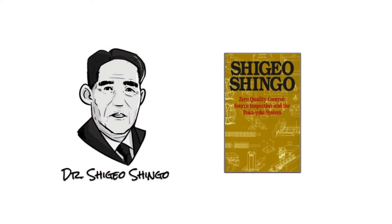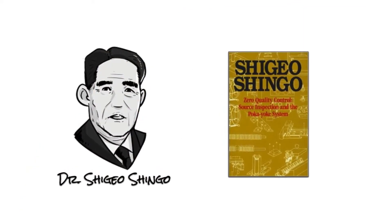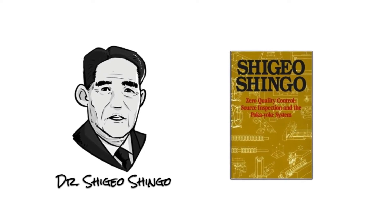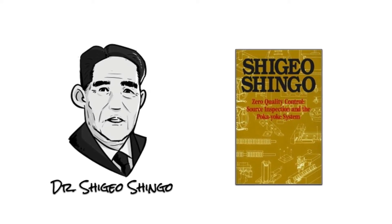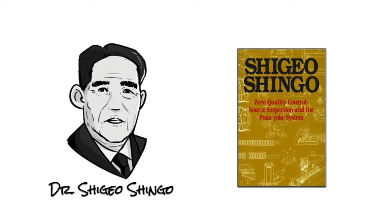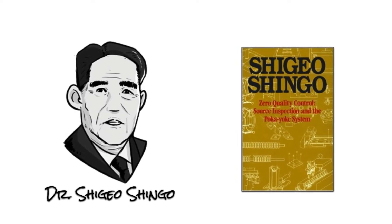The concept of Poka-yoke was formalized and the term adopted by Dr. Shigeo Shingo as part of the Toyota Production System. Dr. Shingo outlined the Poka-yoke techniques in the book Zero Quality Control, Source Inspection, and the Poka-yoke System.